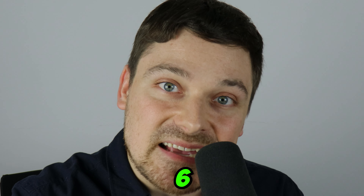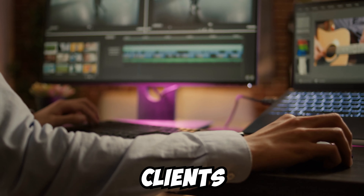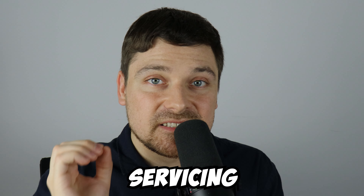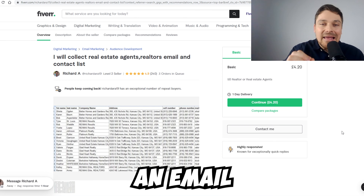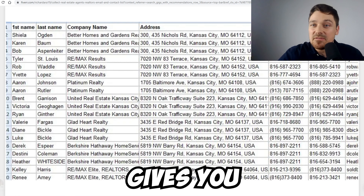In this video I'm going to give you six exact strategies on how to find clients for your drop servicing business. Strategy number one: buy an email list from Fiverr.com — it gives you the company name, the cell phone, and the email address.